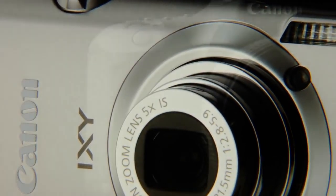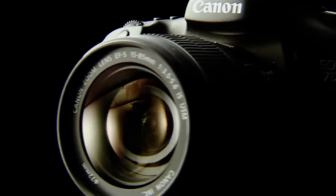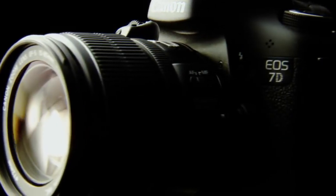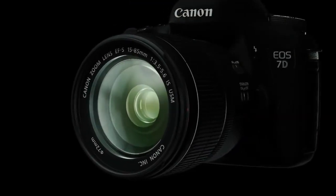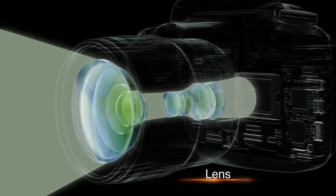To ensure good photographs, it's vital to understand how light is captured and recorded. Like the human eye, a digital camera captures an object in the form of light through its lens.